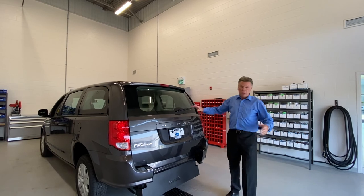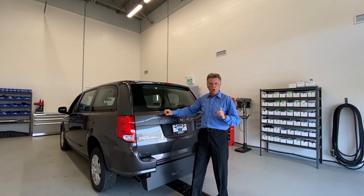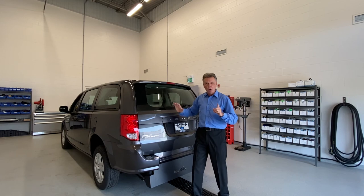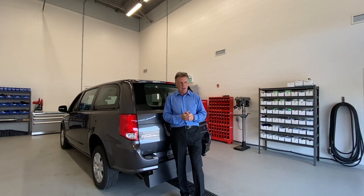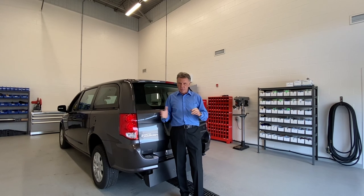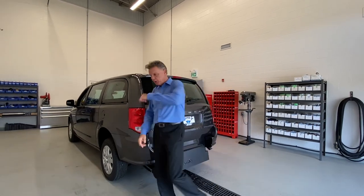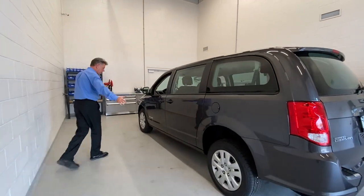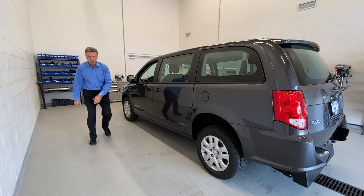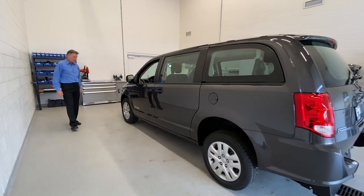Now here's the rear entry — we've gone from a Toyota to a simple Dodge Grand Caravan, a fairly base vehicle. One thing we do with all vehicles is add rear heat and air conditioning, because some people can't control their body temperatures and need the vehicle heated or cooled quickly. The rear entry barely looks modified at all — you might think someone just raised the back of the vehicle up a bit, and that's what a lot of people like about it.